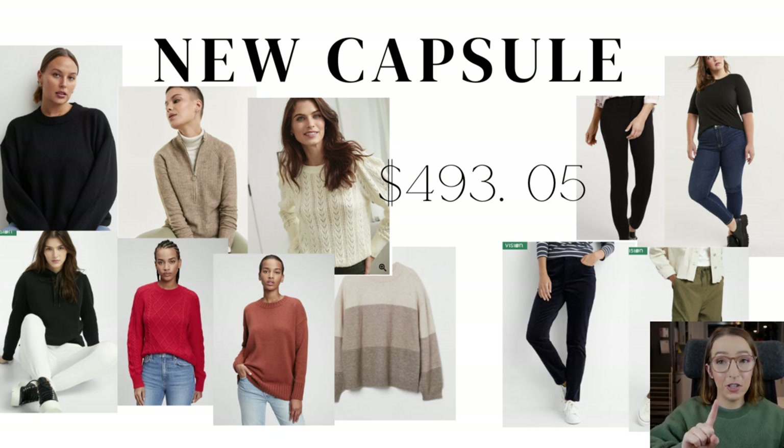I opted to spend the money on the corduroy pants because they fit great. They are a straight leg and actually too long for me — I was going to get them hemmed but I realized I can roll them and they look pretty cute. I decided my money should go towards something that adds a little bit of specialness to the wardrobe, and corduroy is a special kind of wintery material. I'm pretty happy with that choice.